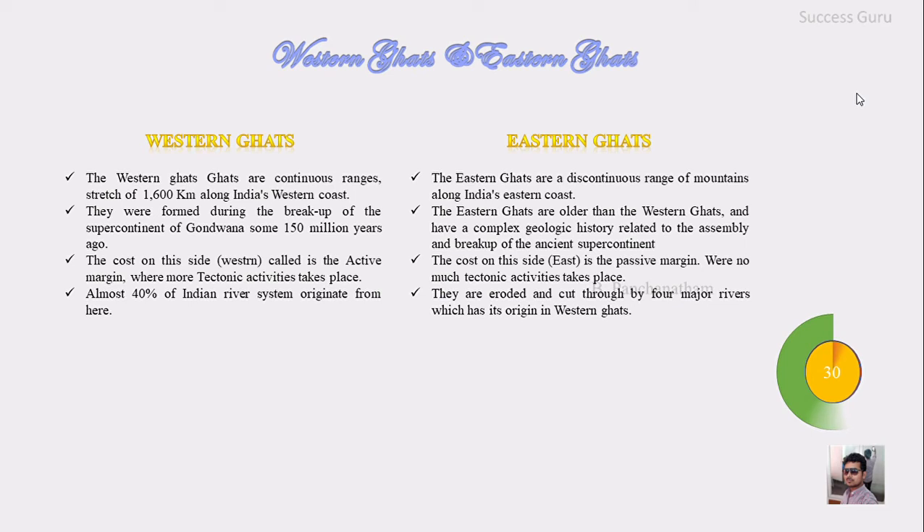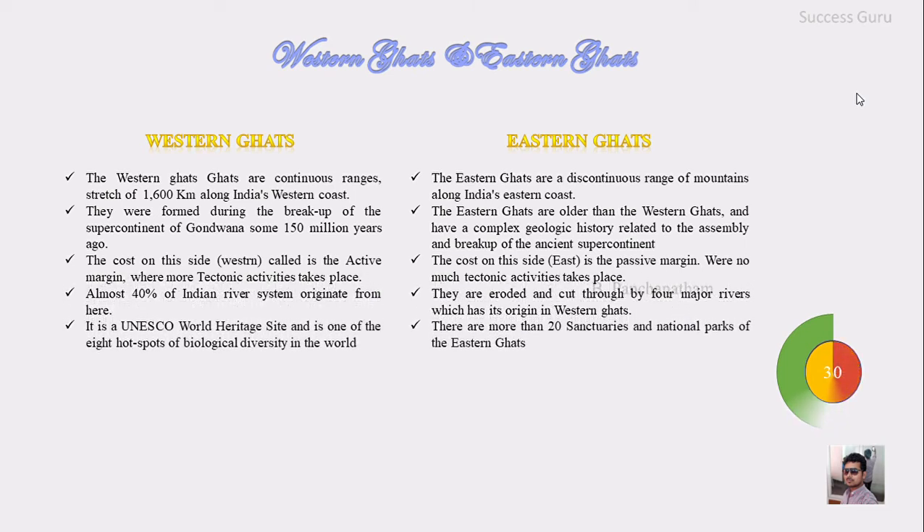Almost 40% of the Indian river system originates from the Western Ghats, and these rivers cut through the Eastern Ghats. The Western Ghats are a UNESCO World Heritage Site, and the Eastern Ghats contain more than 20 sanctuaries and national parks.